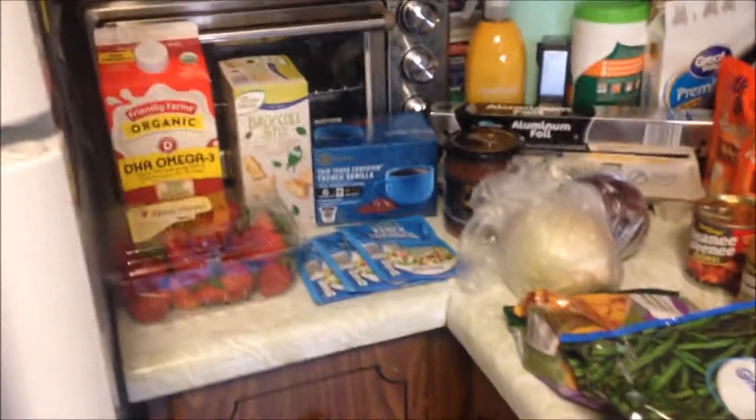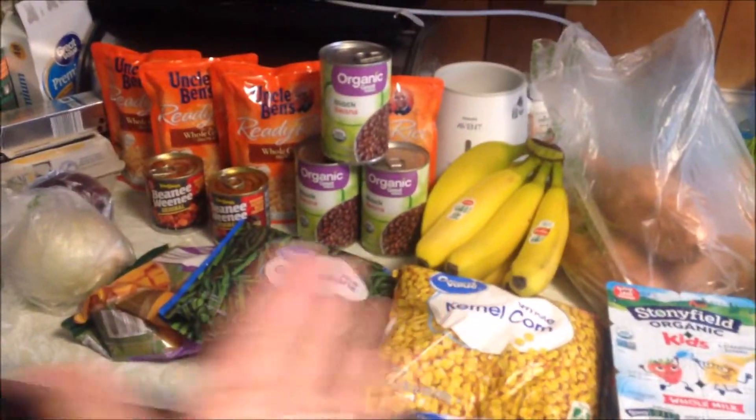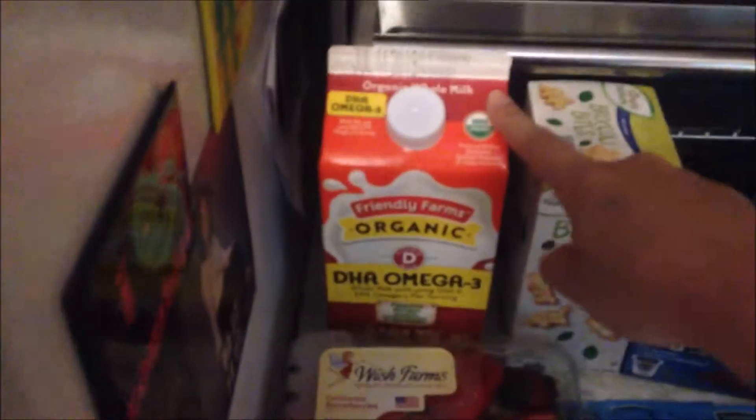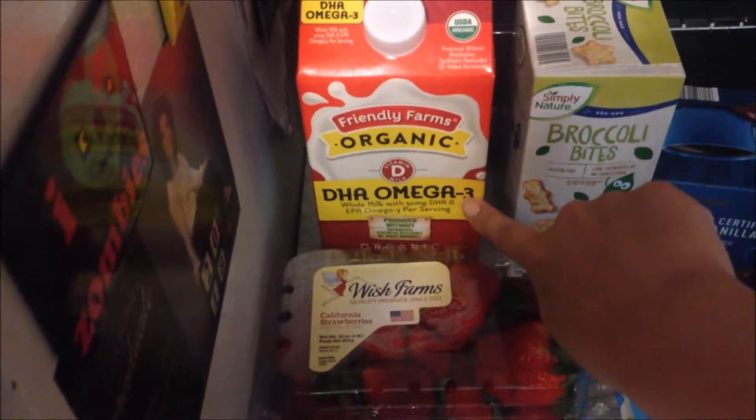In this week's segment of 'What's in My Buggy,' we have items from Aldi and items from Walmart pickup. Let's jump right in. At Aldi, picked up some of this organic DHA omega-3 whole milk and got some strawberries.